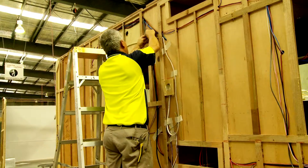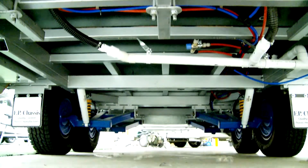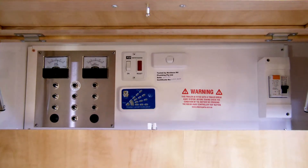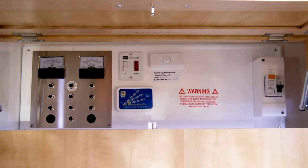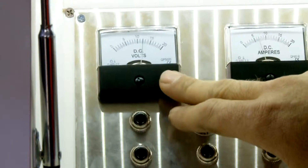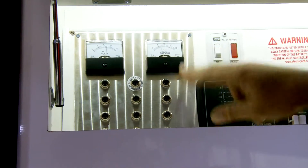Our wiring meets the highest safety and efficiency standards. We are the only manufacturer to design and build our own thermal circuit breaker control panel, which eliminates up to 12 fuses. If you trip a circuit, simply press a button and be back in action. It also shows you the battery voltage and how much you are draining at any particular time. That's the elite way.